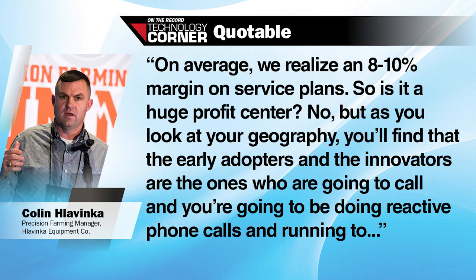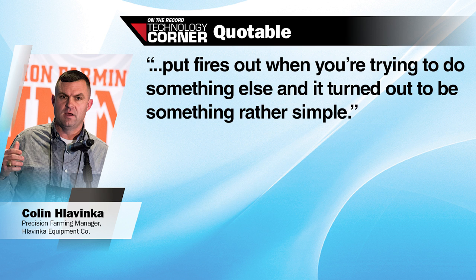Second, to accurately measure margin on precision service plans, understanding and meeting the needs of different customers is required homework. On average, we probably realize we're at between an 8% and a 10% margin on the service plans. So it's not a huge profit center. But as you look at your geography, you'll find that the early adopters and the innovators are the ones that are going to call, and you're going to be doing reactive phone calls and running to put fires out when you're trying to do something else. And it turned out to be something rather simple.